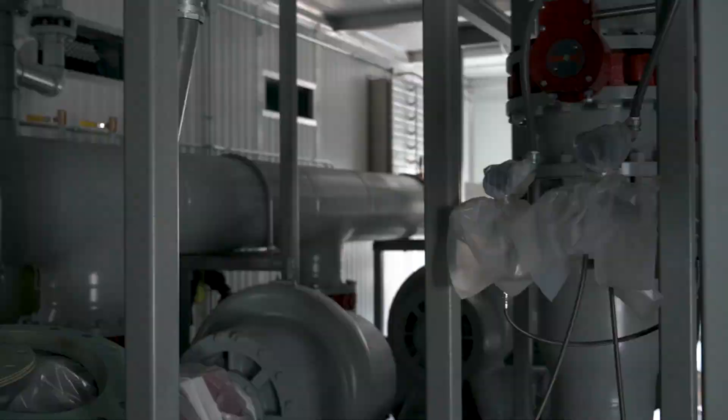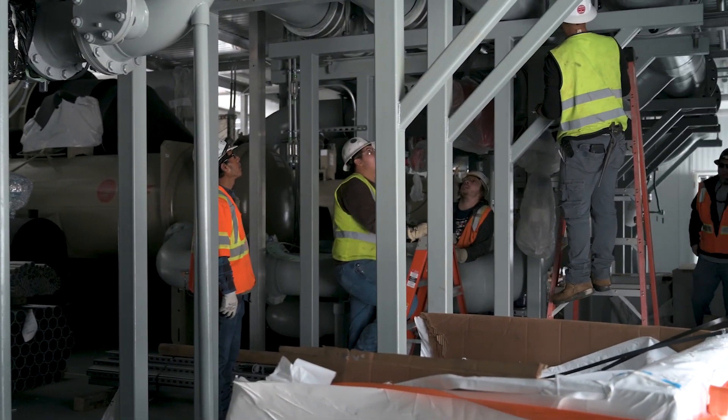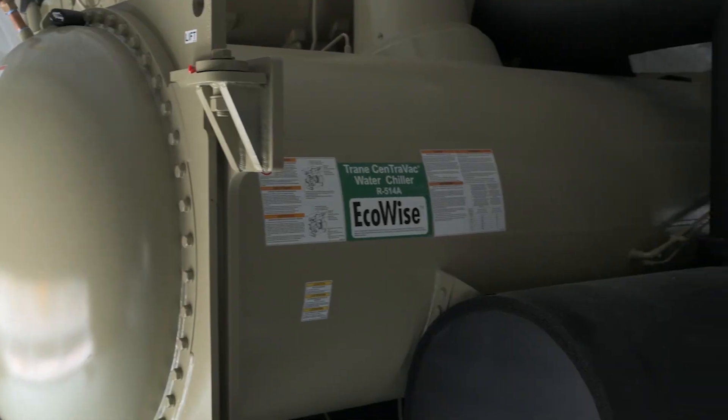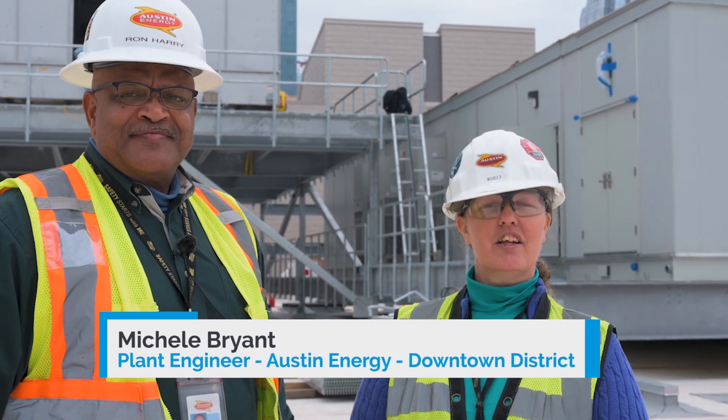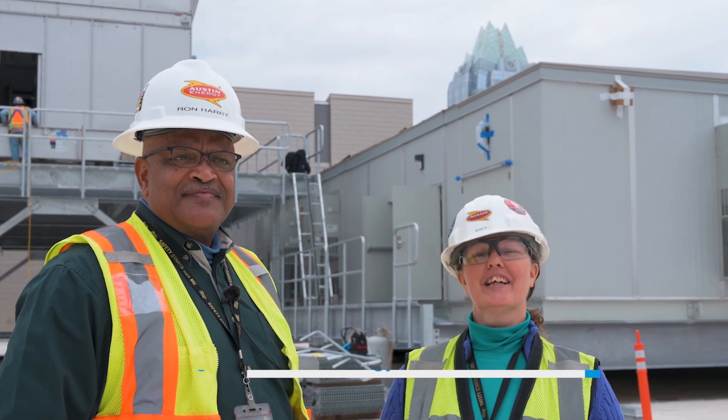I'm really excited about the plant going online. It should go online by May of 2020, and I had a really pleasurable experience with getting the construction project going, getting the equipment purchased, and I'll do it again.